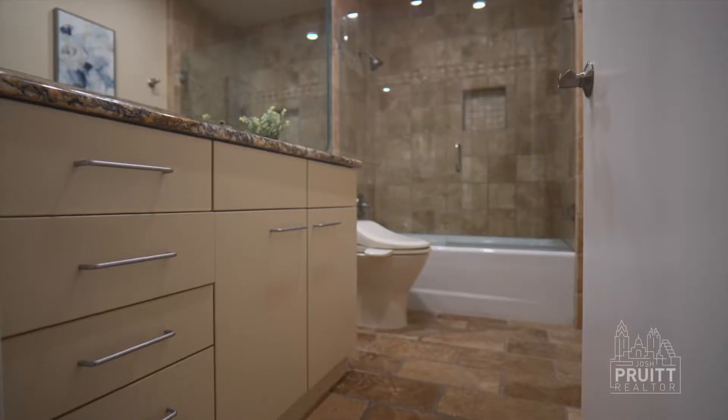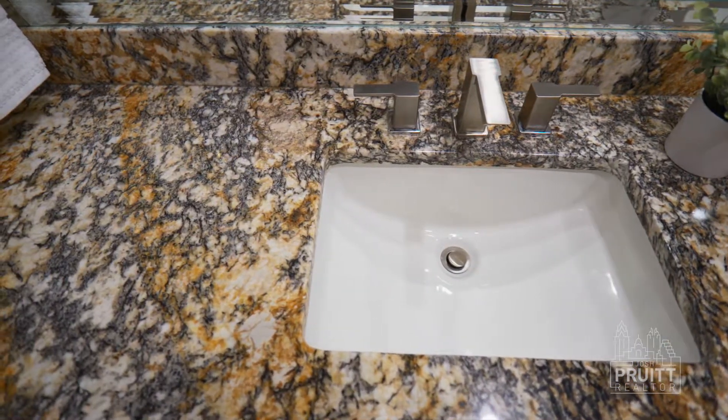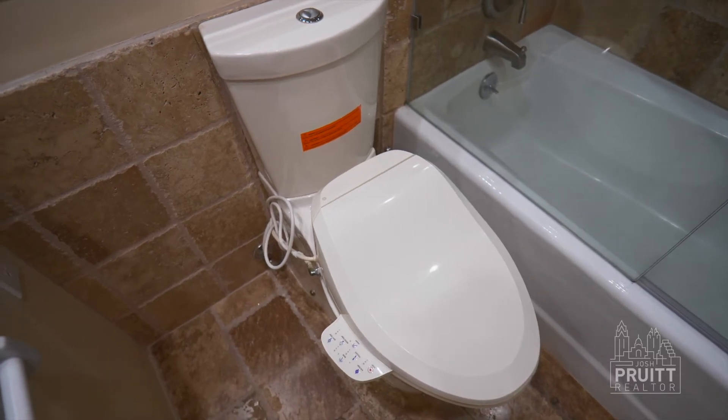The secondary bath also has travertine tile floors, granite countertops, updated fixtures, a glass enclosed shower with a tub, and a bidet commode.